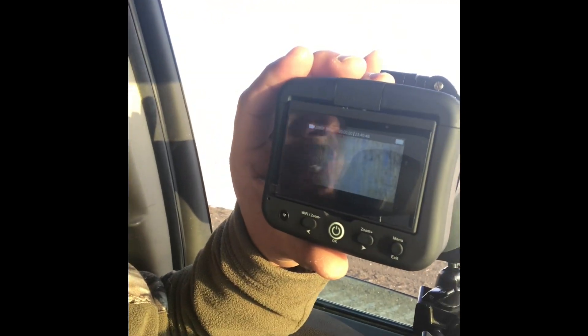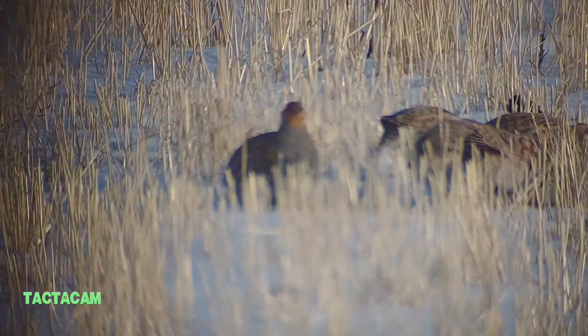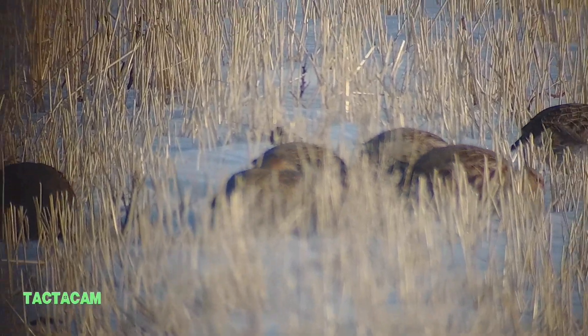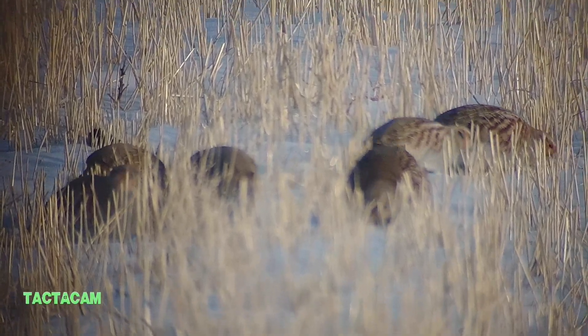Guys, I'm filming some Hungarian partridge on the Tacticam Spotter LR. Check this out. I don't know if you can see it this way, but I'll load that up and show it to you in video format. Here's the video of the Hungarian partridge — just doing their thing.